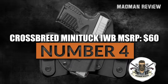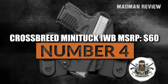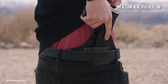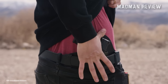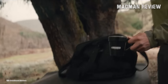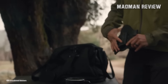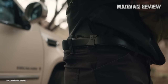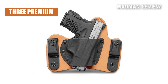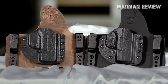Number 4: Crossbreed Mini Tuck IWB, MSRP $60. The Crossbreed Mini Tuck holster is a well-crafted design that offers the same level of comfort and concealment as the larger Super Tuck, but in a smaller size suitable for carrying compact pistols. It is ideal for deep concealment or for those with a smaller body frame. It's a patented design from Crossbreed holsters that's hand-molded to fit each listed firearm specifically. The Crossbreed Mini Tuck comes with a choice of three premium leather backers and features a molded and mounted Kydex pocket, along with a combat cut that comes standard on each holster.